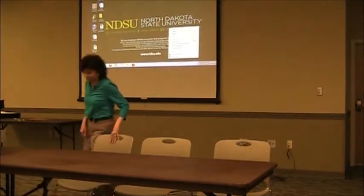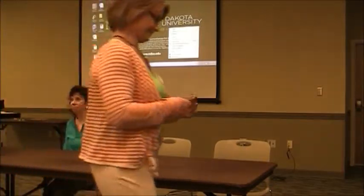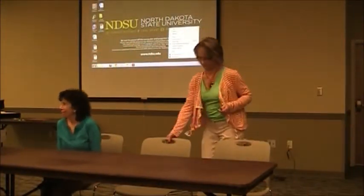We'll let you guys do official introductions of how long you've been here and all that good stuff. I really appreciate their willingness to do this for us today because we really need an opportunity to understand that different departments function a little bit differently and what can we learn from each other and how can we get some tips from that.